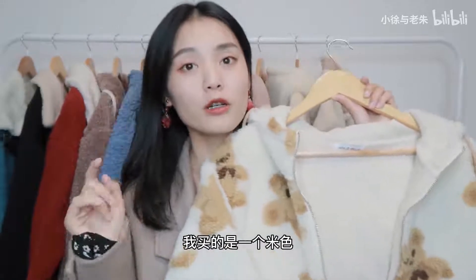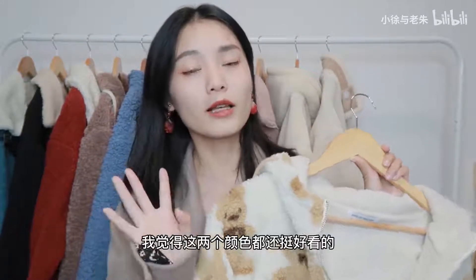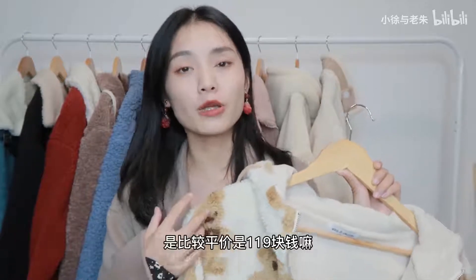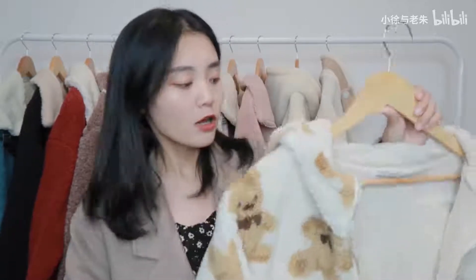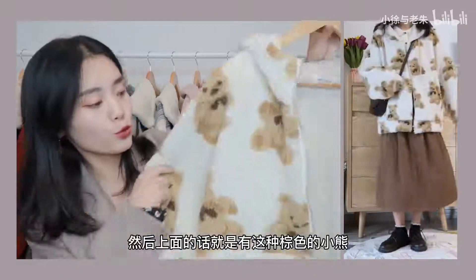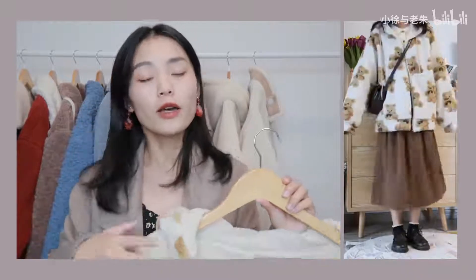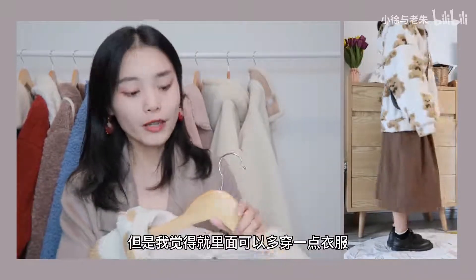第一件就是这一件羊羔毛外套，我买的是一个米色。它们家店铺其实是有两个颜色，一个棕色，一个米色，我觉得这两个颜色都还挺好看的。它的价钱是比较平价，是119块钱，设计的话比较简单，后面是一个连帽的款式，然后上面有这种棕色的小熊图案。它的版型是稍微宽松一点的，里面可以多穿一点衣服。